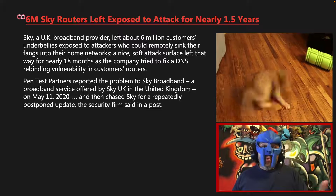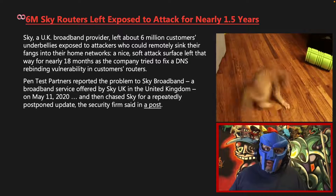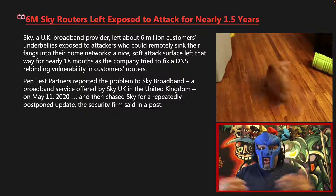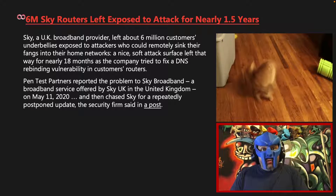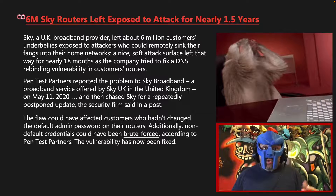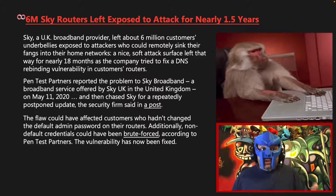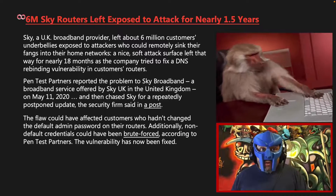Pentest Partners reported the problem to Sky Broadband, a broadband service offered by Sky UK in the United Kingdom, on May 11th 2020, and then chased Sky for repeatedly postponed updates, the security firm said in a post. The flaw could have affected customers who hadn't changed the default admin password on their routers. Additionally, non-default credentials could have been brute forced, according to Pentest Partners.